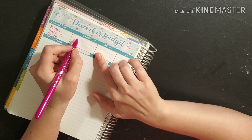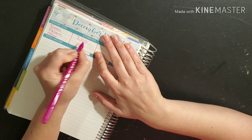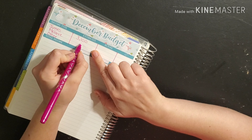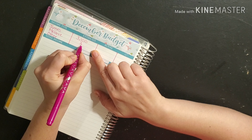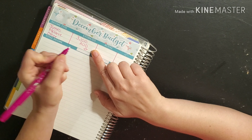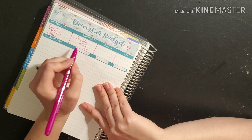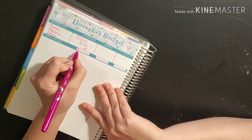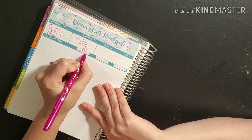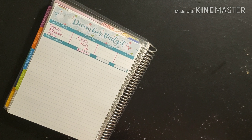For James, we are going to estimate that he brings in $3,100. For me, I'm going to try to bring in $200. For 'other,' we don't budget anything just in case we don't bring anything in. So our total estimated income for this month is $3,300.